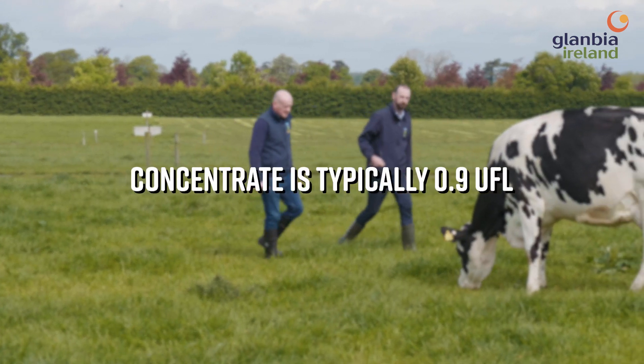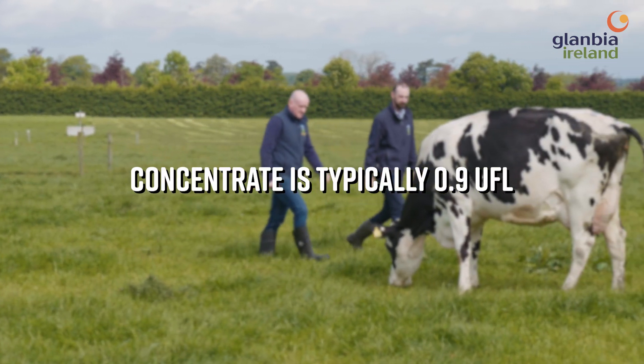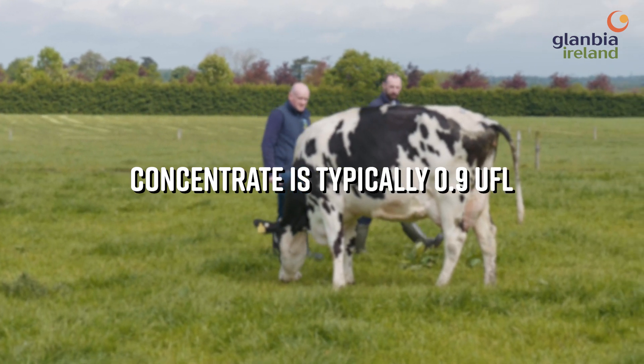Concentrate typically would be around point nine, and the best concentrates up to one UFL per kilo as fed. So it's important that we feed cows an appropriate allowance of concentrate alongside a good intake of high digestibility and high quality grass.